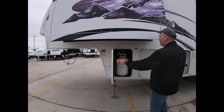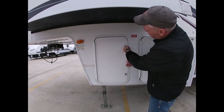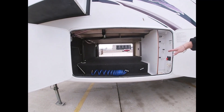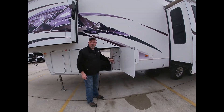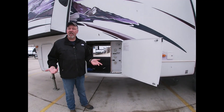This unit has dual 30-pound tanks and they will be full at purchase. This particular unit has a huge pass-through storage. All of your water hookups are inside, so this is actually a camper that you can park on a lot and stay in during the winter time.